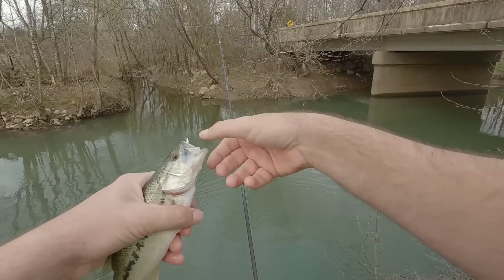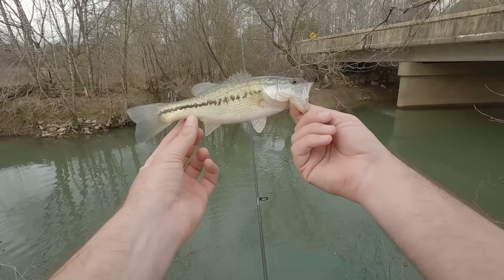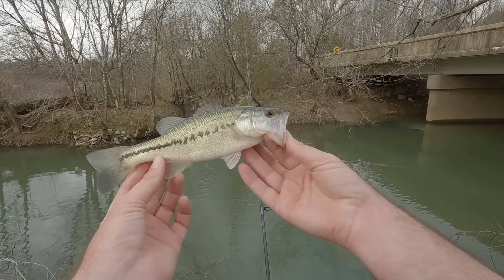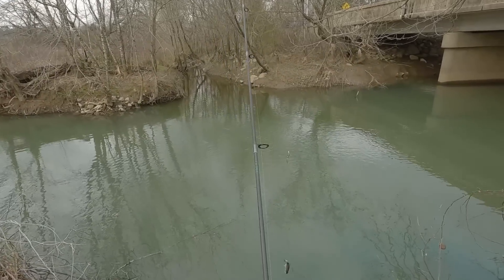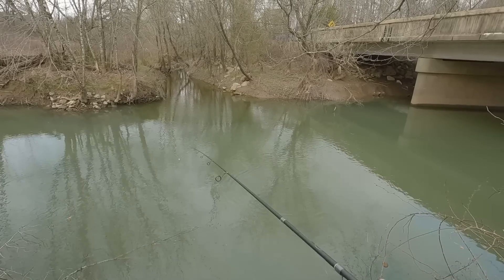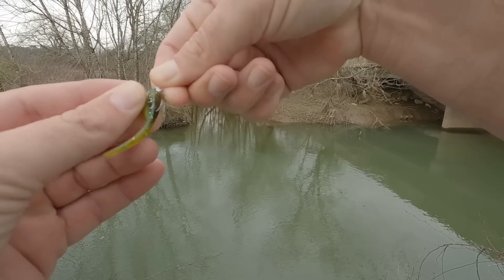Hooked him good. This is a 1/48-ounce Bobby Garland in a baby bass color — got me about an eight or nine inch largemouth right there. I'm surprised we got all these largemouth — I thought it'd be more sunfish. Let's throw back in there. Oh, I saw something eat it, but I had so much slack in my line I couldn't set the hook. The wind is the only hard part of finesse ultra-light fishing — wind is the nemesis for sure.